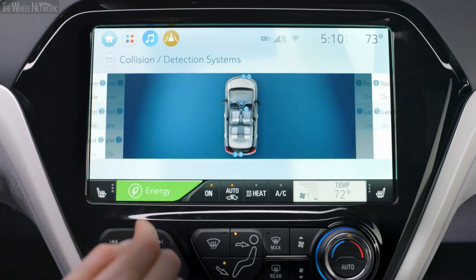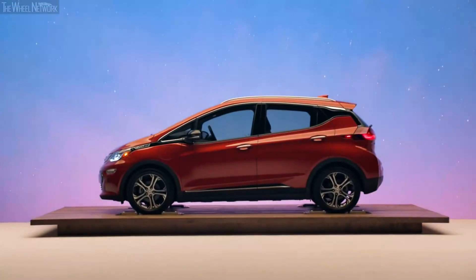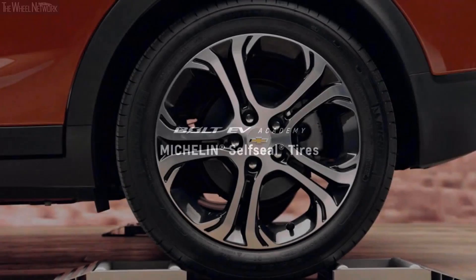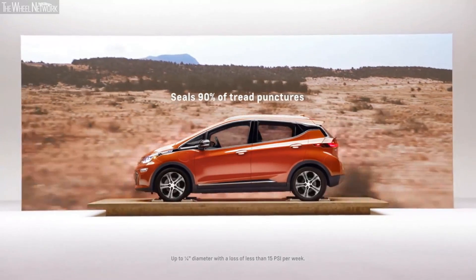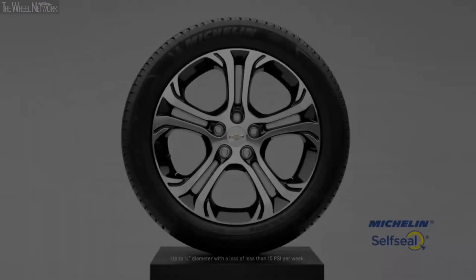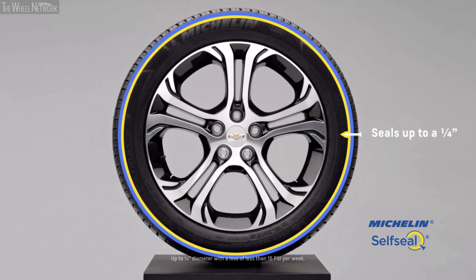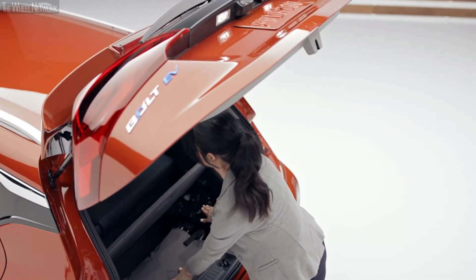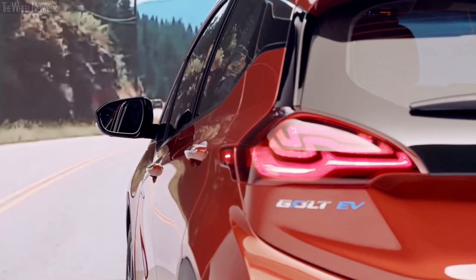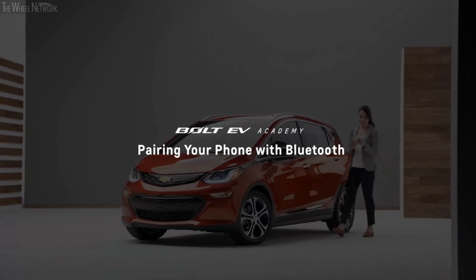Every driver is unique and the Bolt EV is designed to fit your needs. The Bolt EV comes with Michelin self-sealed tires that can help you keep traveling after a puncture. If a nail or foreign object punctures the tread, an inner sealant layer closes the hole to prevent air from escaping — so the tire stays inflated until you can get a repair. Not needing a spare frees up cargo space and reduces weight to help increase range.